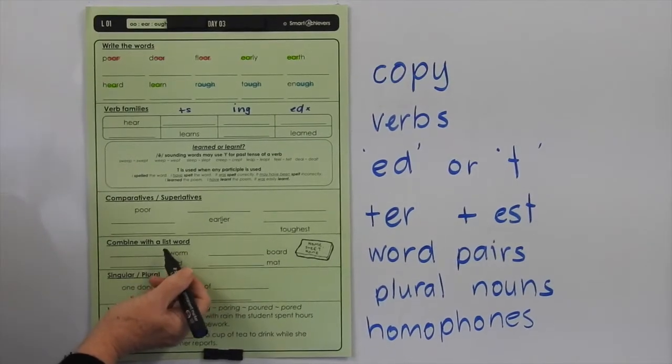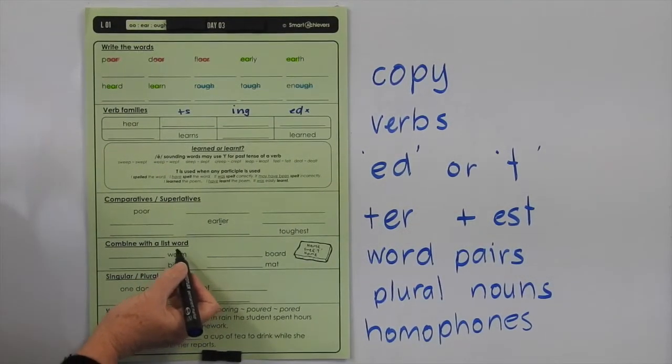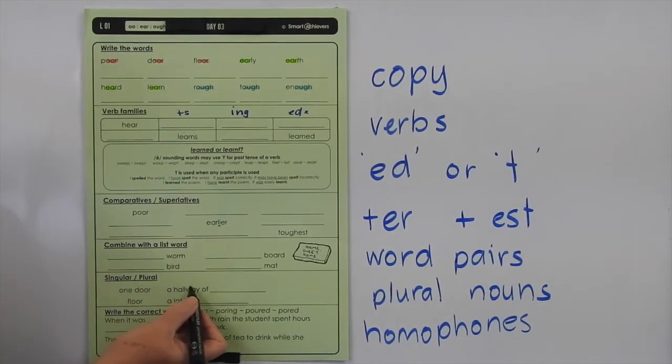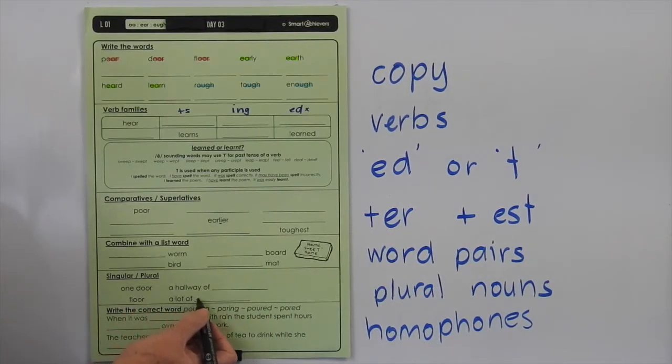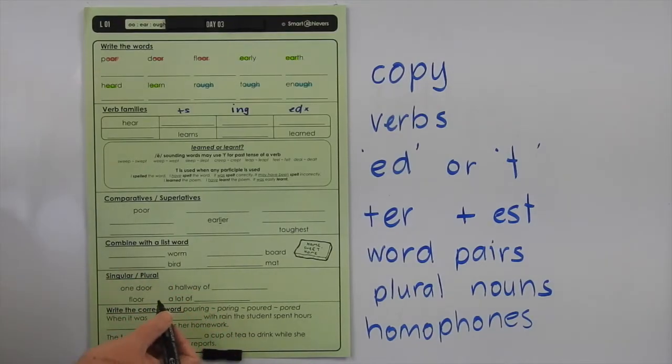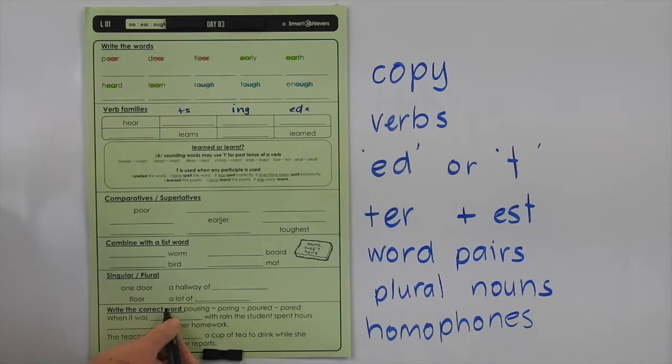Down here it says combine with the list word — find a word that goes with worm, so probably earthworm. You can do the others on your own. Singular plural: you could have one door or a hallway of doors, one floor or a lot of floors. Typically to form a plural we add S or ES to the end. Write the correct word — pouring: this POUR means pouring a liquid, like pouring milk or pouring rain. This PORING means when you're looking at something for a long time — poring over a book or some work. These are homophones: they sound the same but are spelt differently because they mean different things.